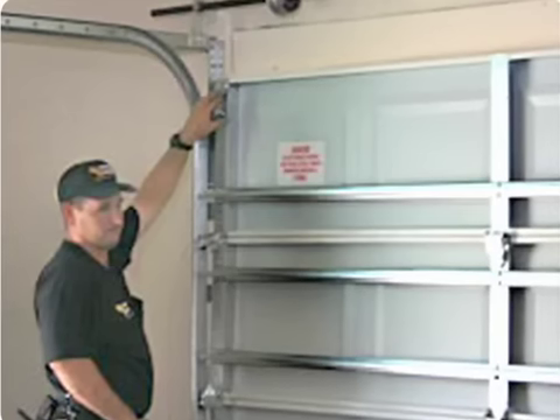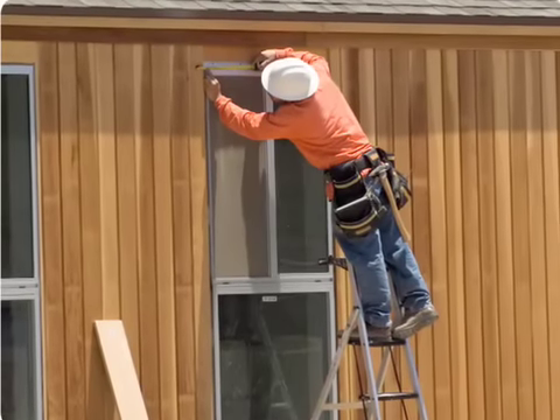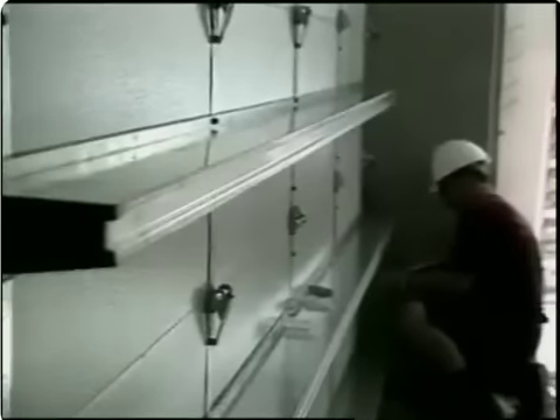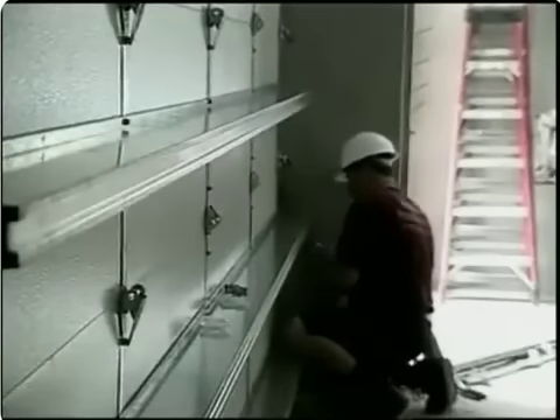All shutters and impact-rated units are tested as a system to include the product, the fasteners, screws or nails, and anchoring methods. If you notice any missing pieces or believe that the product was not properly installed, contact the installation contractor or another qualified, licensed, and insured installer to fix any problems.